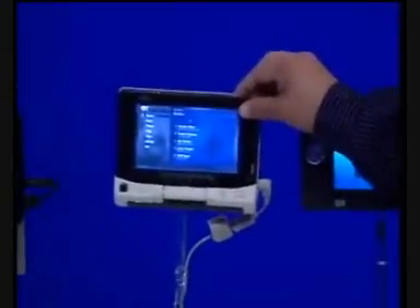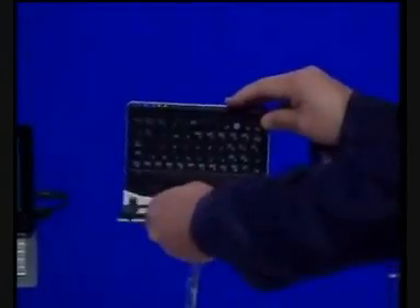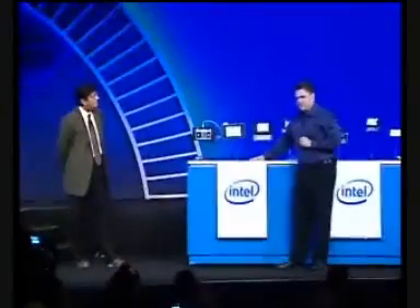This is the mini-convertible by Fujitsu. You can see here that it's kind of a mini-style form factor as well, capable of running every kind of OS out there. We have one by Hire, and of course Asus and Samsung.